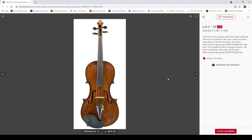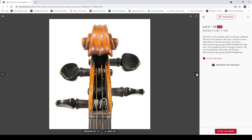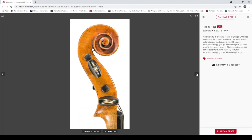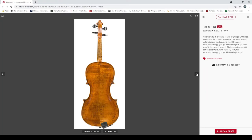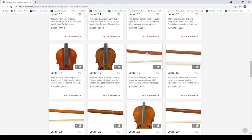An interesting viola work, 18th century, probably school of Erlanger, 389mm back, traces of worm, restoration to top and sides. 1200 to 1500 euros. I really like that scroll — quite a nice looking viola actually, I quite like it.